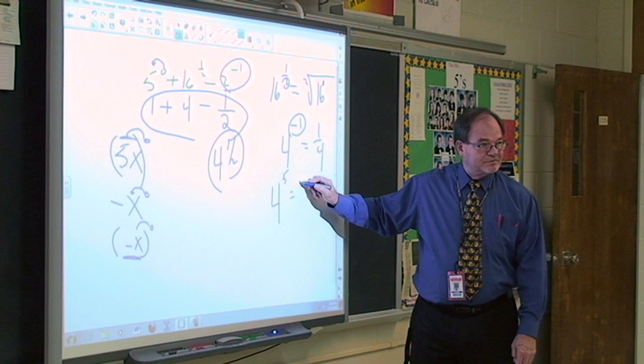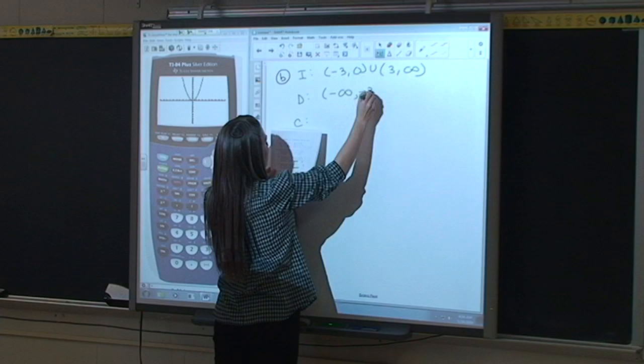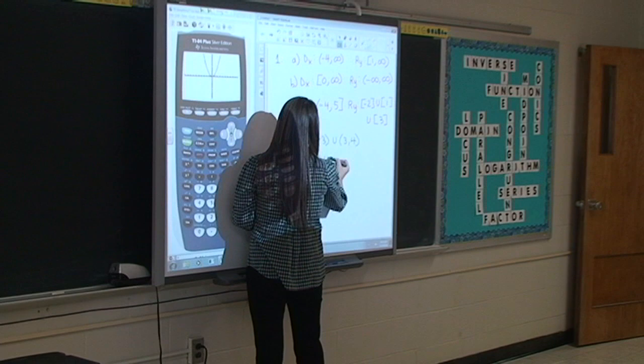Smart boards have really proven to be a big game changer as far as the teachers are concerned. The math department uses them extensively. In fact, every math teacher is well versed in the use of smart boards, and it opens new doors to them because now they can bring up their calculator and show mapping and graphing functions with their TI-84 calculators. They can demonstrate, they can record lessons, and they can also post those lessons online — so that students who are learning during class can go home at night, see their lesson recorded online, and remember how to do that.